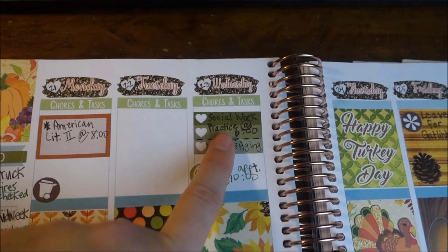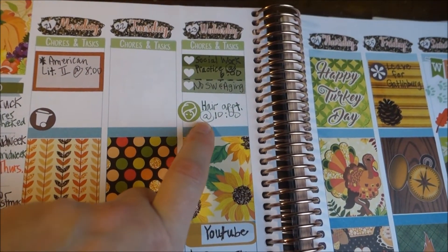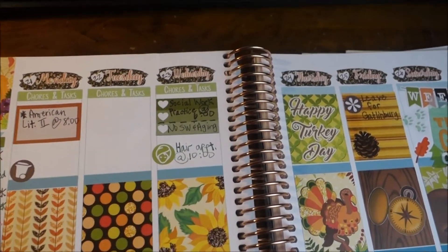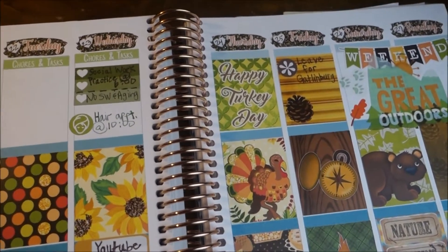On Wednesday I still have my 6 o'clock class, and my 7 o'clock class she canceled for the week. I also have my hair appointment on Wednesday at 10 a.m. to get my gray hair colored so it looks beautiful for the holidays, because I will be seeing people I haven't seen in a while.